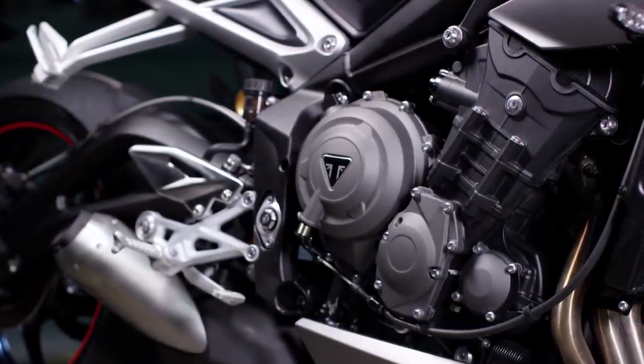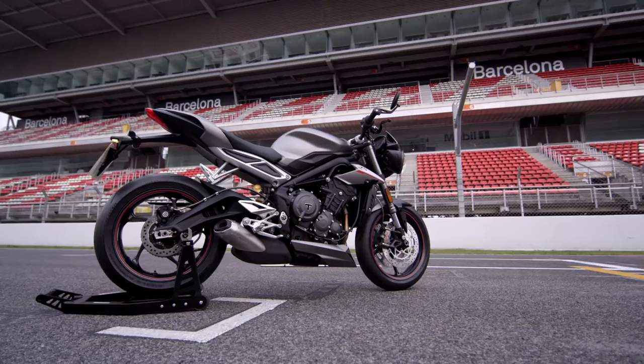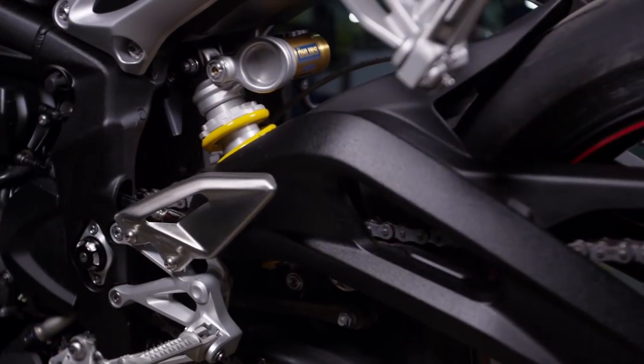The A2 licence-friendly version is the only one that comes with the existing outgoing 675 Triple. All the other bikes in the range benefit from the stunning new 765 Triple. The spec sheet is absolutely dripping with the kind of techno detail that gets you going — Brembo M50 calipers with a Brembo master cylinder mated to Showa big piston forks with an Öhlins STX piggyback shock out the back.